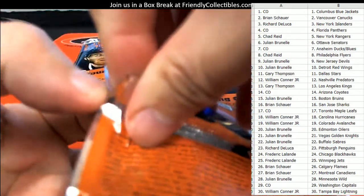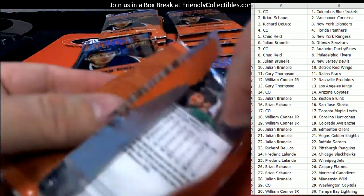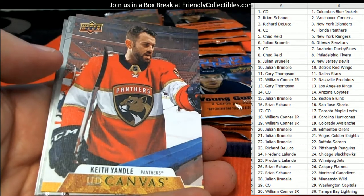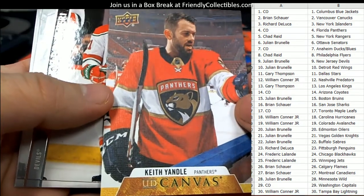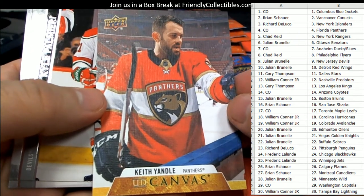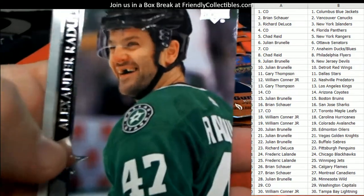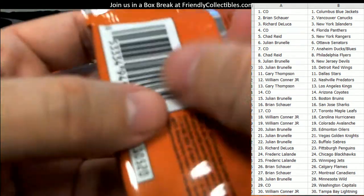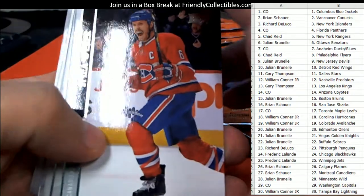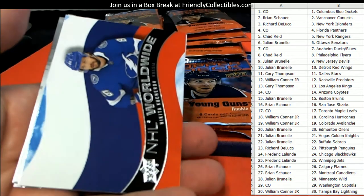Let's try to pull one of those Lafrenières out of here. We got one Young Gun so far, we need five more. There's a canvas — Keith Yandle for the Florida Panthers. That one is going out to Co — coming your way, a canvas. Let's see if we can pull another Young Gun in this pack. Phil Kessel, there's an NHL Worldwide.